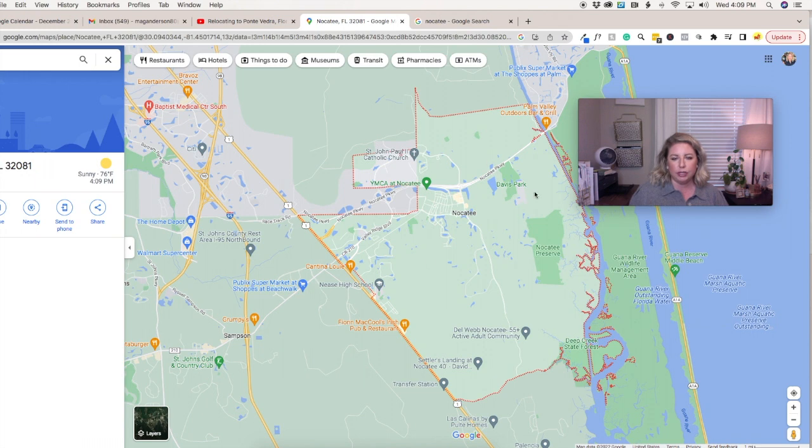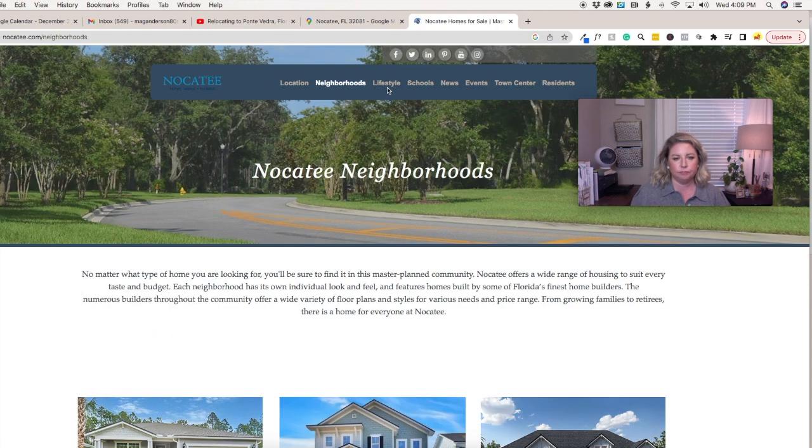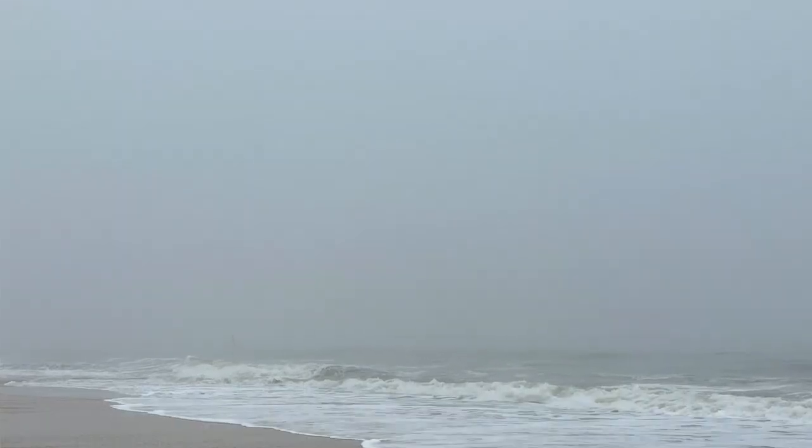Nocatee is huge. It's an unincorporated master-planned community. It is one of the best-selling master-planned communities in America, and the number one place to call home on the First Coast. You can check out nocatee.com to explore it. If you want to look at homes that are active and available on the MLS right now in Nocatee, reach out and I'll send you that list.